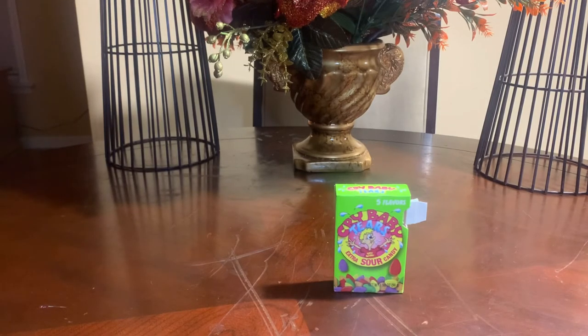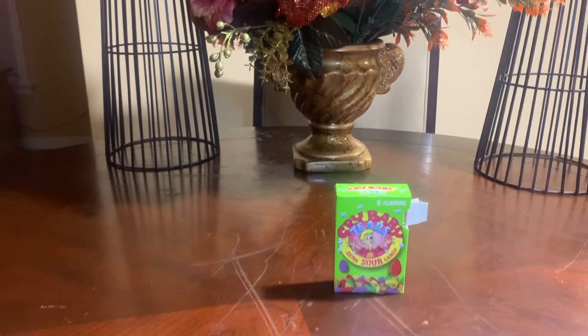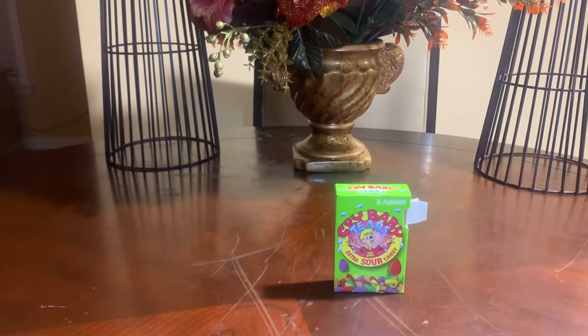Because I really enjoy these so much, I actually went on Amazon.com and bought a case of them. Inside a case you get 24 boxes. I think I paid around $22 for a case. Is it well worth it? If you're someone that loves Cry Baby Tears and you want something that lasts six months to a year, then by all means getting the case is the best possible idea.